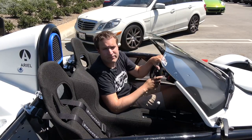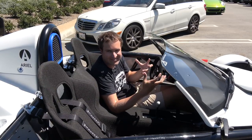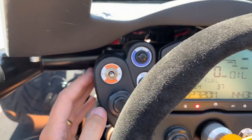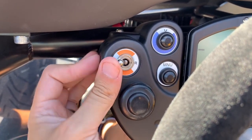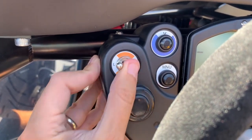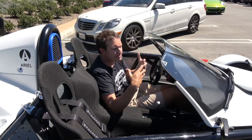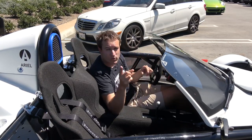Moving on from getting in and starting the Atom, the rest of the controls are just as ridiculous. Starting with the turn signals — they're over to the left of the steering wheel, not a stalk coming out from the steering column, but instead a little switch marked L and R. You push it whichever direction you want, and that turn signal turns on. You see switches like that occasionally in motorcycles and ATVs, but it's ridiculous to see it in a four-wheeled, license-plated car.